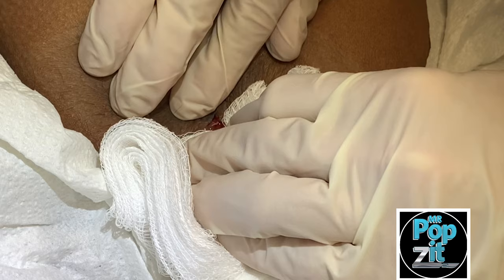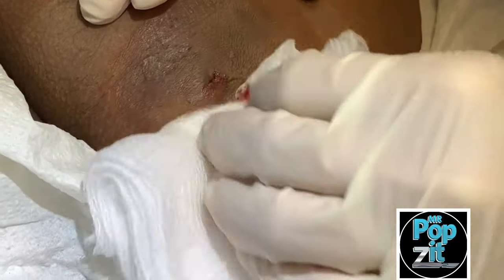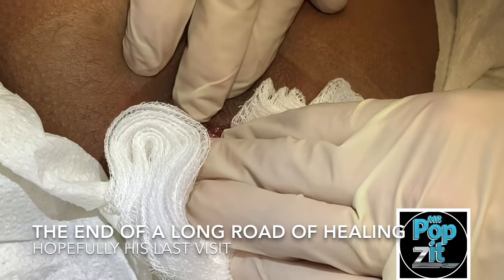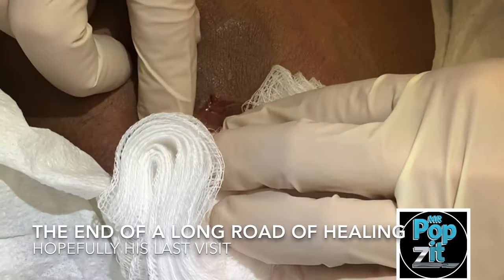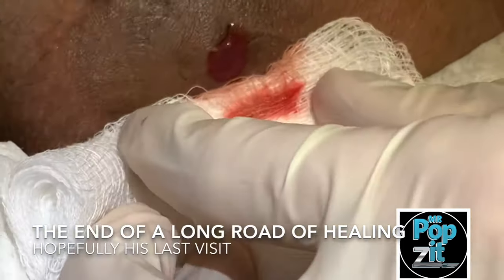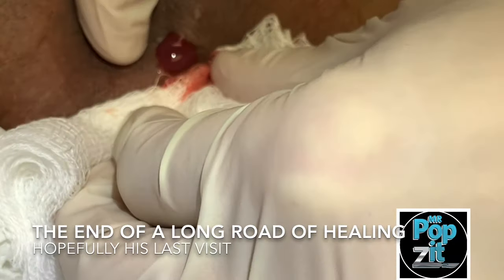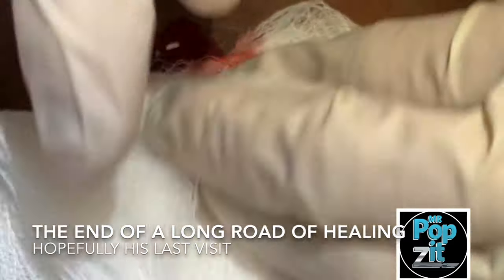Nice. And you can see there — empty pocket. Barely any fluid coming out, just bubbles. So that's what the antibiotic does. And we put that iodoform in there. We just have a little tiny couple of drops, but this has been a very full pocket in the past.